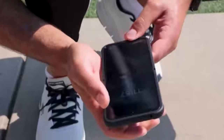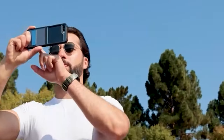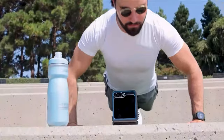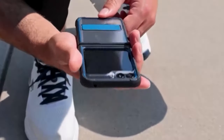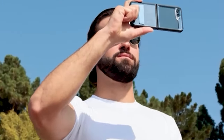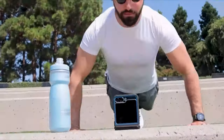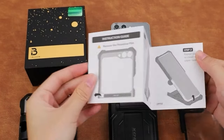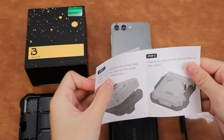Need hands-free viewing? The Poetic Guardian's built-in kickstand offers convenience and versatility. Its compatibility with most wireless chargers adds to its practicality, making it a reliable choice for keeping your device safe and functional in any situation.